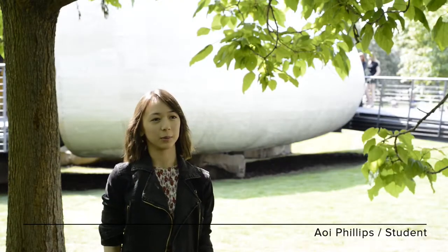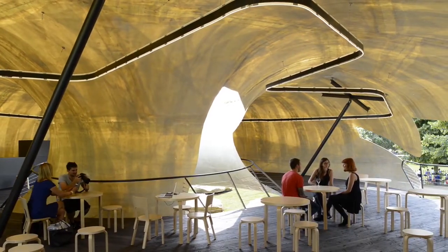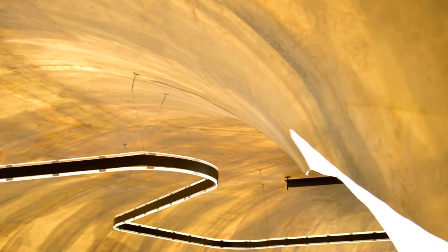I think the light quality is really beautiful in the space. You have the difference between natural light in the middle courtyard and outside spaces, and then this filtered amber light through the fabric. I think that's a really beautiful effect.